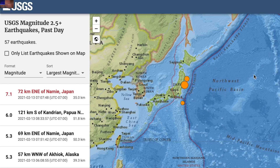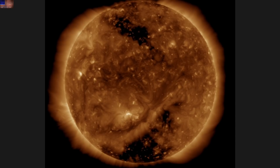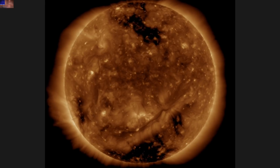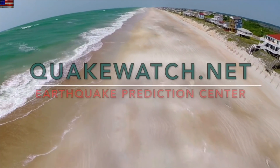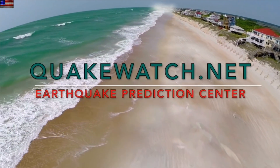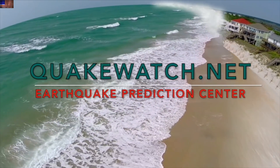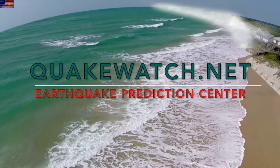Another big quake yesterday — this one off Sendai, near where the 2011 disaster occurred. That is two seven-pointers in a week after more than a month without one. Veteran observers see no coincidence with the return of the number one earthquake timing factor: the coronal holes. You can learn more about coronal holes, earthquake timing, and location forecasting at quakewatch.net, as well as read our papers — the ones cited by professors and NASA scientists, including one co-authored by a professor and NASA scientist.